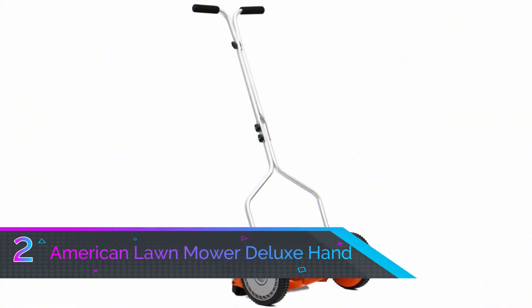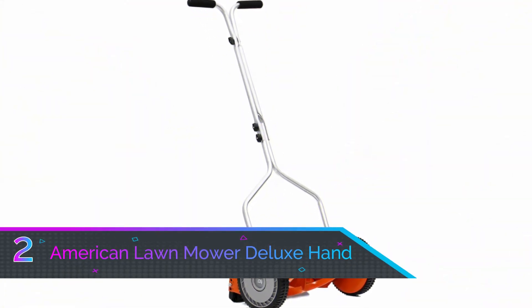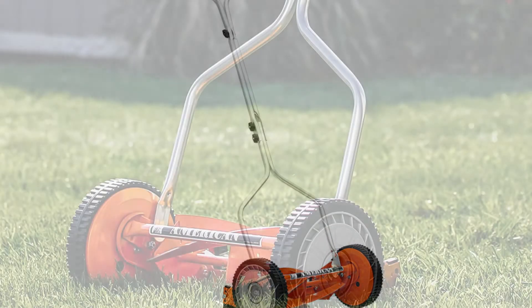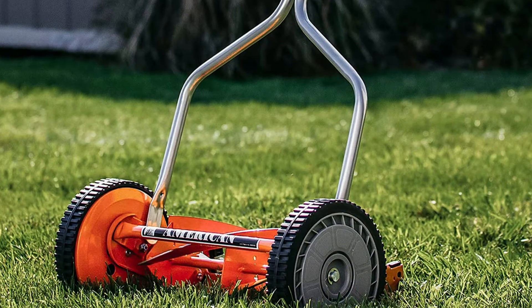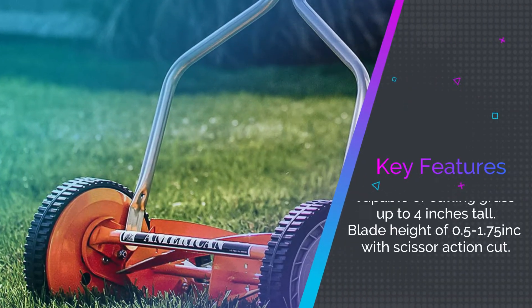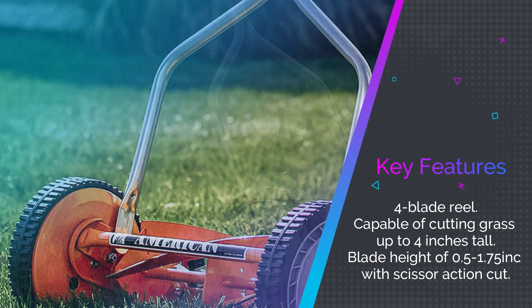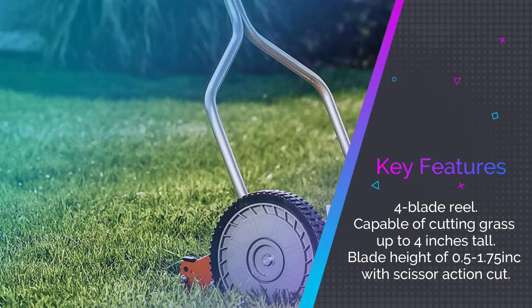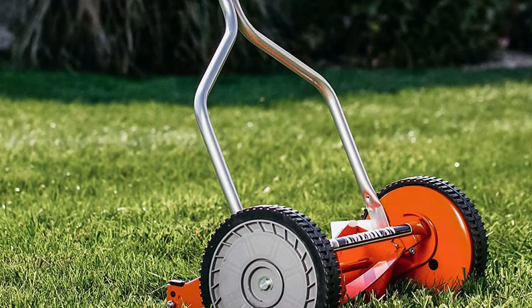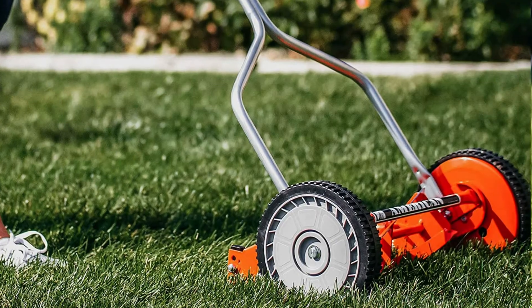Number two: the American Lawn Mower Deluxe hand reel mower. This mower has a four-blade reel making it capable of cutting dense lawns and grass up to four inches tall. If your grass grows quickly and you plan to mow a bit less, this mower is an excellent choice. The adjustable cutting height of one inch to 1.75 inches is smaller than some other ranges on this list but still provides plenty of range.